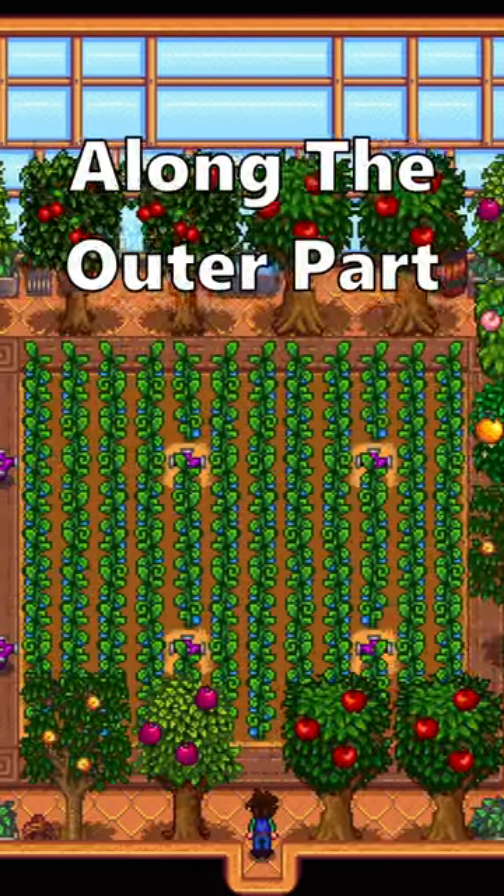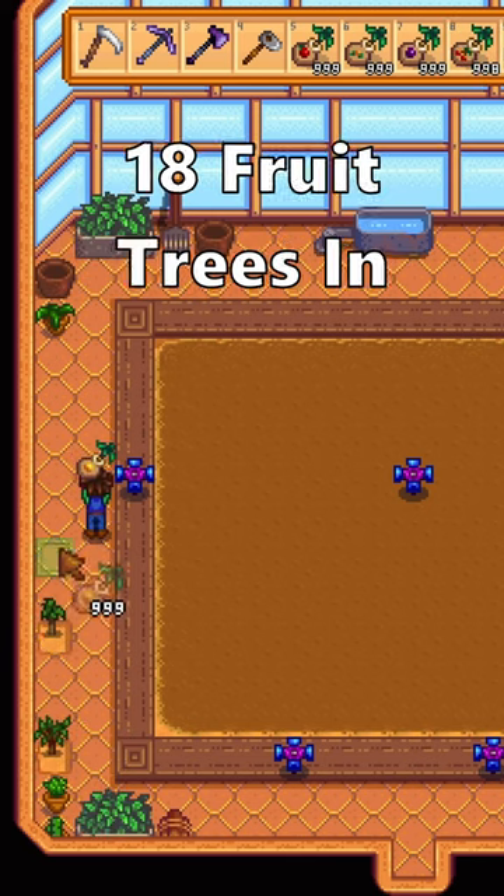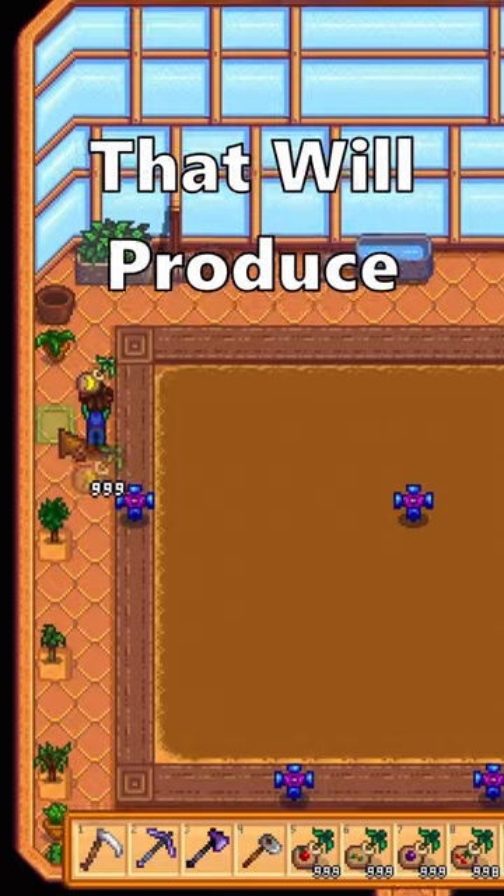Trees can also grow along the outer part of the greenhouse. If you plant fruit trees two spaces apart from each other, you can have up to 18 fruit trees in your greenhouse that will produce every day.